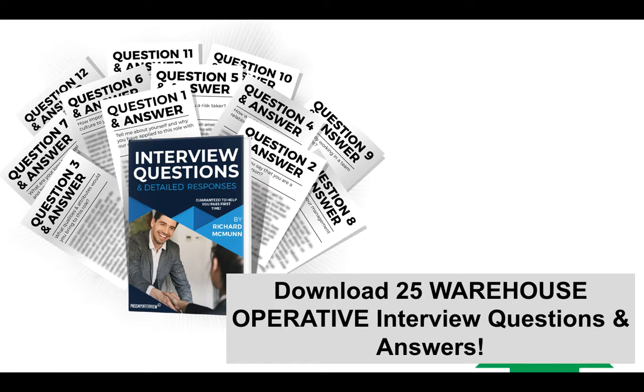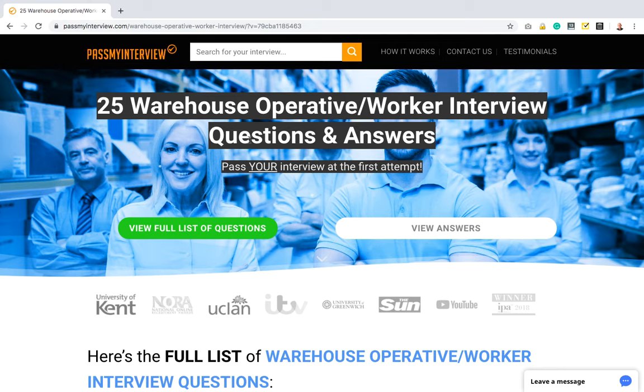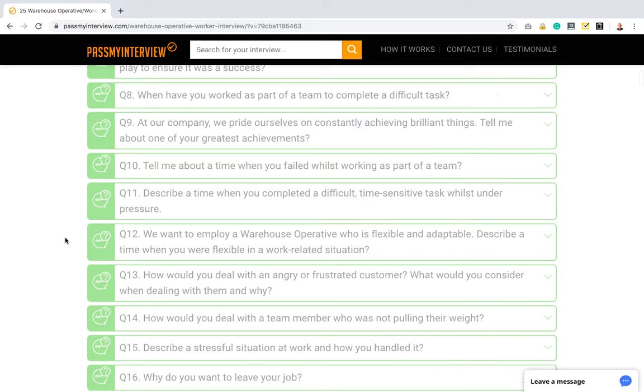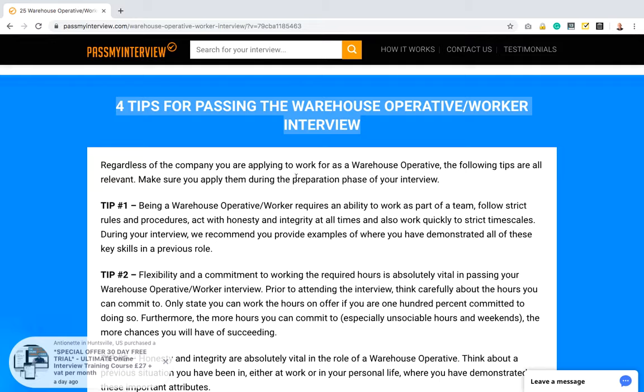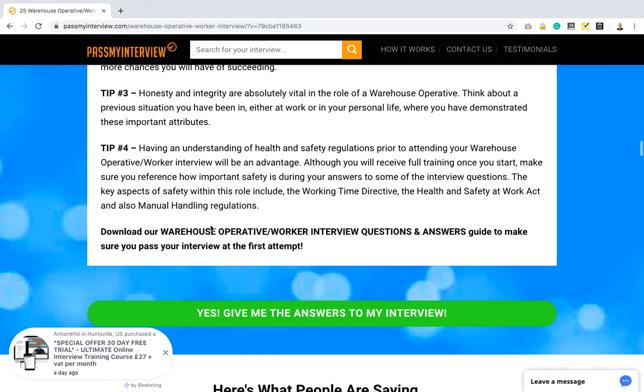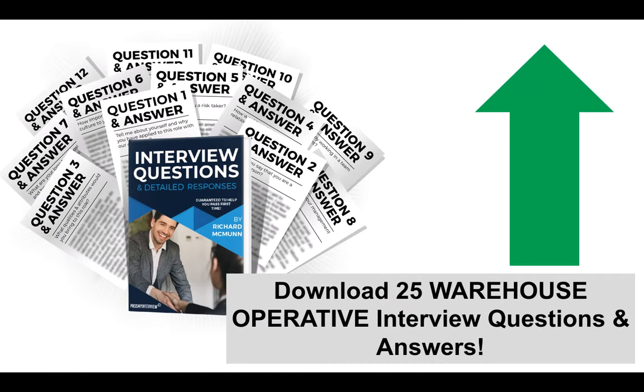If you want to download all 25 warehouse operative interview questions, click the link in the top right-hand corner to visit my website, where you can download all 25 questions and answers. I've also included four more tips on that page that are really important — read those as well, as they'll make a difference to your preparation. I hope you've enjoyed this tutorial. Don't forget to subscribe and click the like button. Those are top-scoring answers that will serve you well at your interview. Thank you very much for watching, and I wish you all the best for passing your warehouse operative interview. Have a brilliant day.